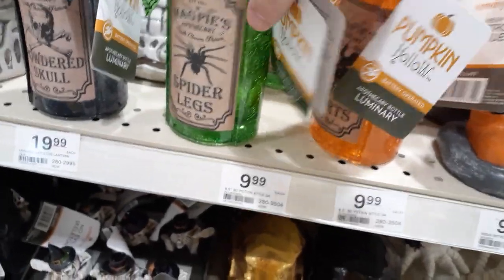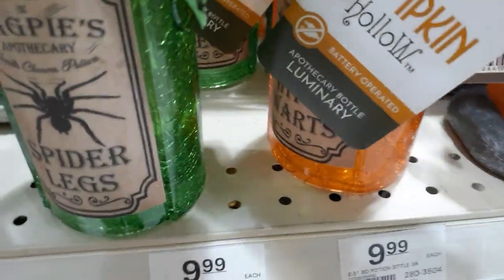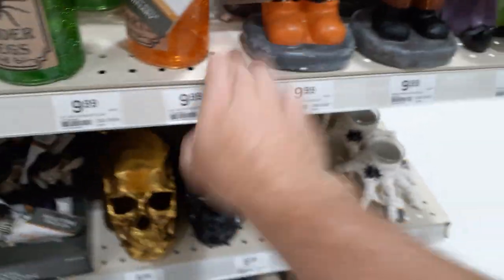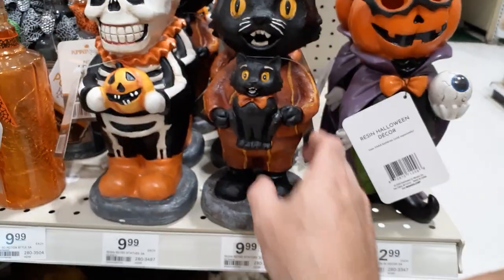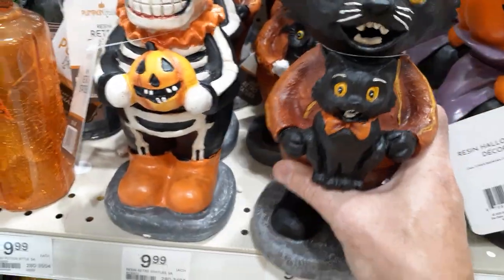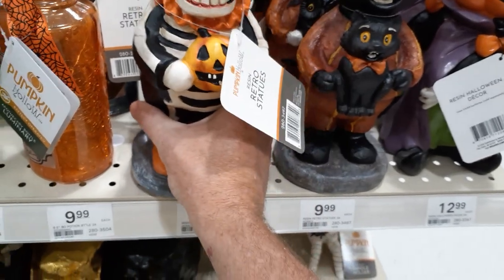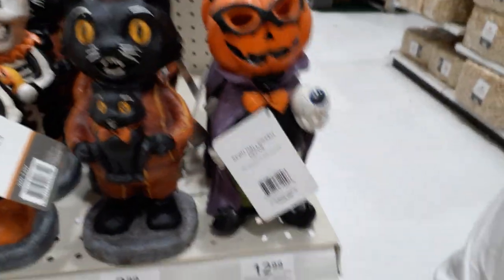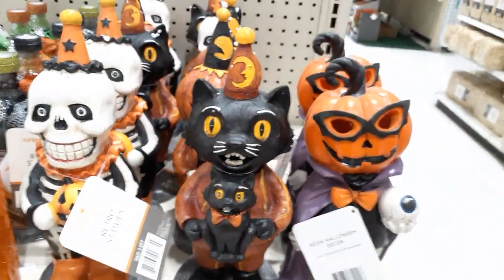Spider legs — looks like they light up or do something. There's glitter on them — son of a bitch. These little guys are pretty creepy. Check out these little vintage characters: a cat holding a cat for nine bucks, a little pumpkin holding an owl — he's pretty cool. The skeleton holding a pumpkin, and a pumpkin holding an eyeball. If you're into vintage, these are actually pretty cool.